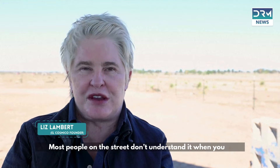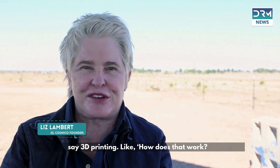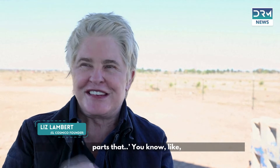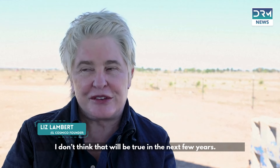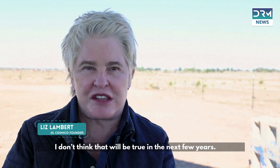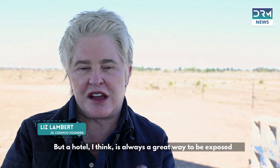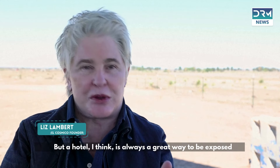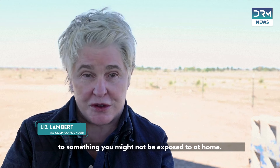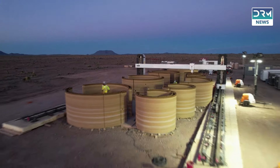Most people on the street don't understand 3D printing — it's something you have to explain. I don't think that will be true in the next few years; people will start to become familiar with it. A hotel is always a great way to be exposed to something you might not encounter at home.